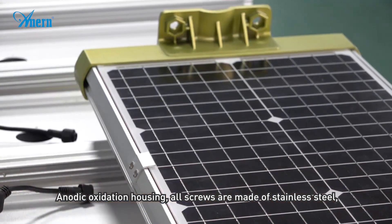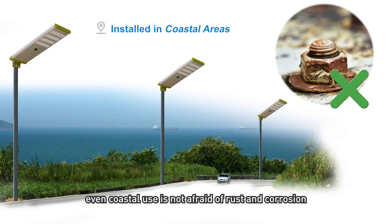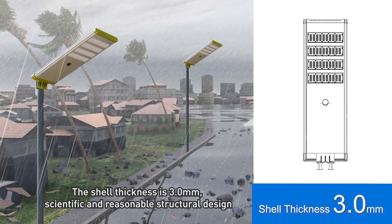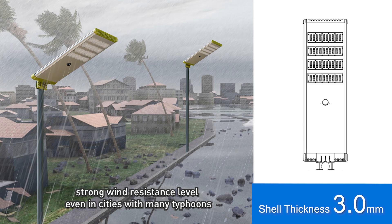Anodic oxidation housing, all screws are made of stainless steel. Even coastal use is not afraid of rust and corrosion. The shell thickness is 3.0 mm, with a scientific and reasonable structural design. Strong wind resistance level, even in cities with many typhoons.